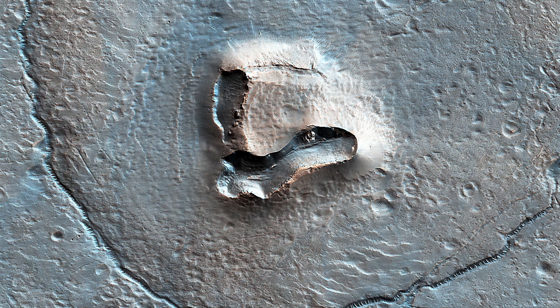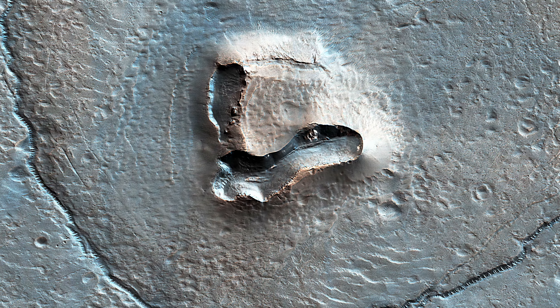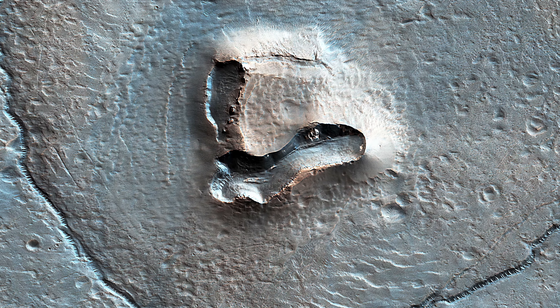Maybe the nose is a volcanic or mud vent, and the deposit could be lava or mud flows. Maybe just grin and bear it.